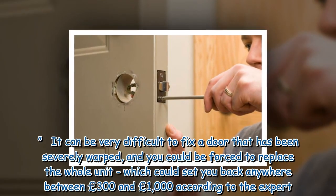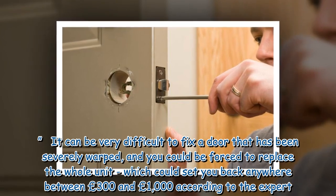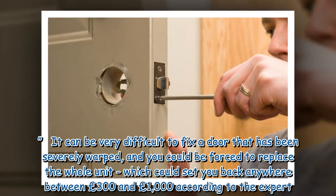It can be very difficult to fix a door that has been severely warped, and you could be forced to replace the whole unit, which could set you back anywhere between £300 and £1,000 according to the expert.